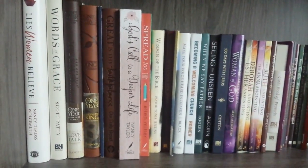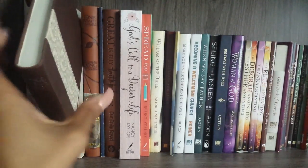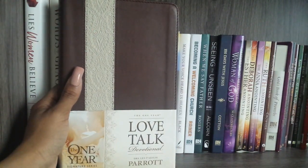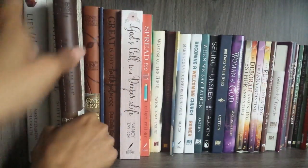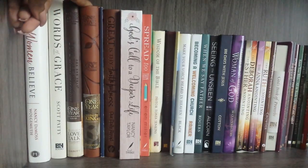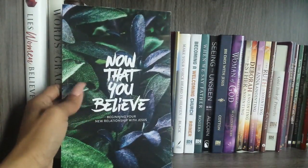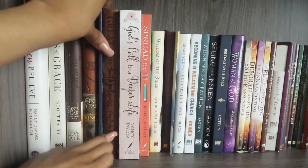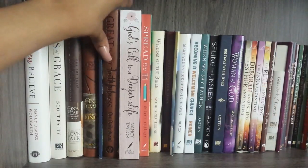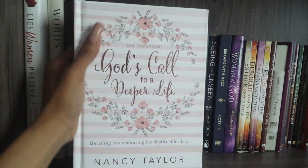Now going through every book on my shelf. On this shelf I have: 'Lies Women Believe' by Nancy DeMoss, 'Words of Grace' by Scott Patty, the 'Love Talk Devotional' — a one-year couples devotional by Drs. Les and Leslie Parrott, 'Worship the King' — a one-year devotional by Chris Tiegreen, 'Now That You Believe' from Dr. Charles F. Stanley's In Touch Ministries, and 'Great Is Thy Faithfulness' — a 365-day devotional from Our Daily Bread.